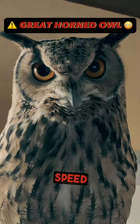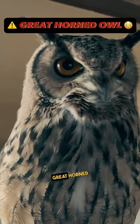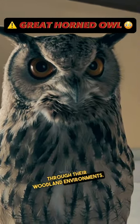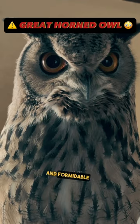3. Impressive speed and agility. Despite not being able to fly at a high rate of speed for extended periods of time, great horned owls are very quick and can move quickly through their woodland environments. These facts highlight the incredible adaptations that allow great horned owls to be efficient and formidable hunters.